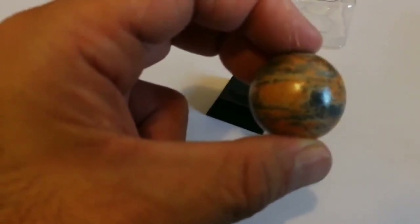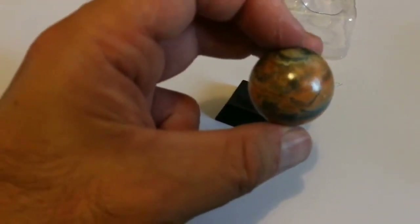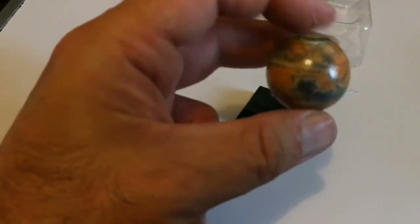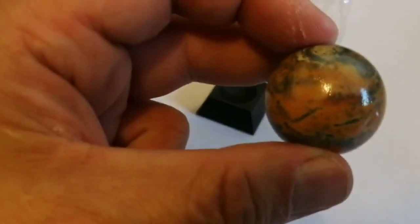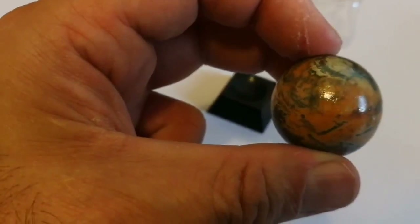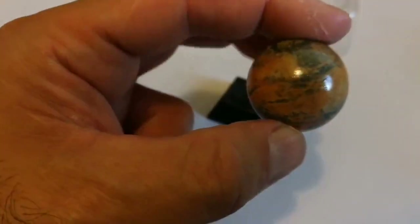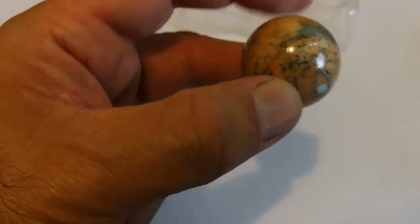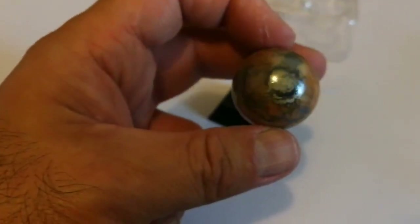Oh yeah, that's Syrtis Major here. This is Elysium. Oh yeah, this tiny bit — the light reflection — that's where Olympus Mons is. Somewhere around there. I think this is accurate. And this is the South Polar Cap, and that's the North Polar Cap.